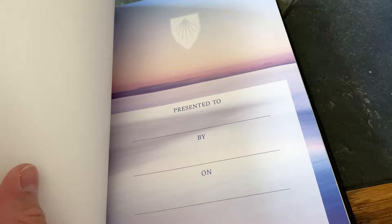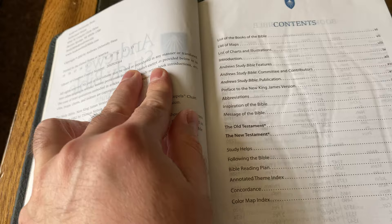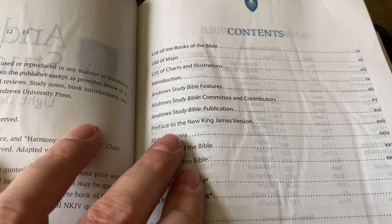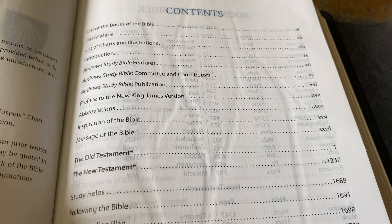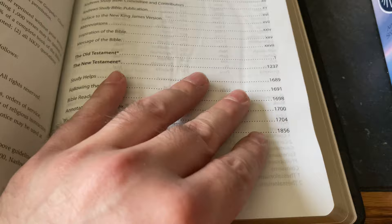You've got quite a few pages of card stock, and then the presentation page — Andrews Study Bible. I don't remember what point font this is; I want to say ten and a half, maybe. Contents include: list of the books of the Bible, list of maps, list of charts and illustrations, introduction, Andrews Study Bible features, committee and contributors, publication, preface to the New King James Version, abbreviations, inspiration of the Bible, message of the Bible, the Old Testament, the New Testament, study helps, following the Bible, Bible reading plan, annotated theme index, concordance, and the color map index.